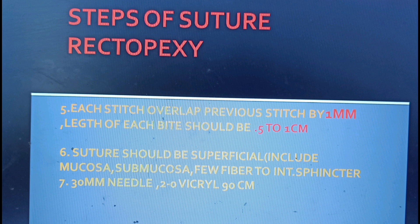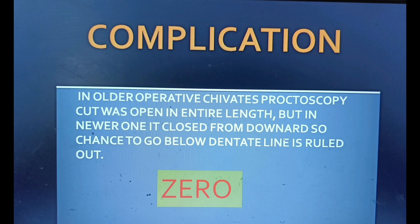Length of each bite should be up to 1 cm. The suture should be superficial, including mucosa, submucosa, and a few fibers of the internal sphincter muscle. During the suture bite, if the needle holds its position, it means it is through the muscle fiber. With the new Chivate's operative proctoscope, the cut is not open along its entire length — it is closed from below, so there is no chance of going below the dentate line.